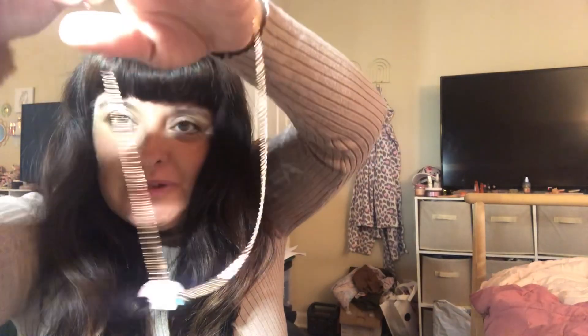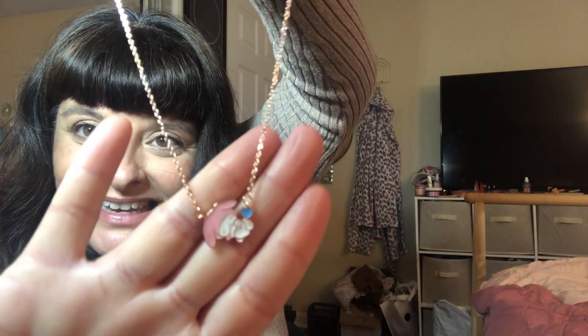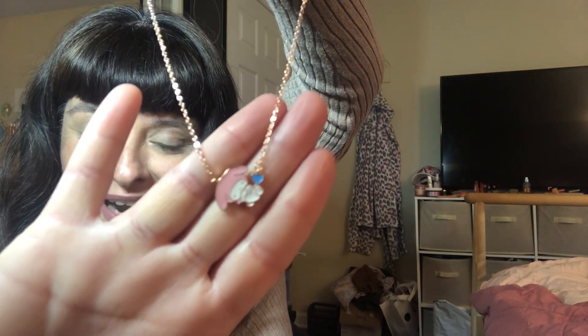I have this next package here. The item I got is this beautiful rose gold necklace and it has My Melody sleeping on it — it's absolutely precious.